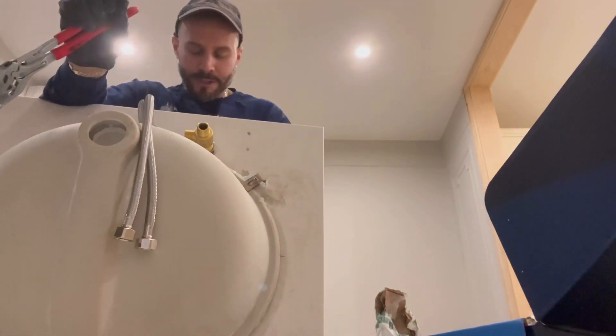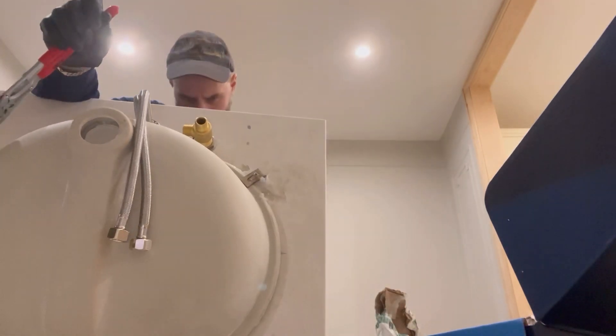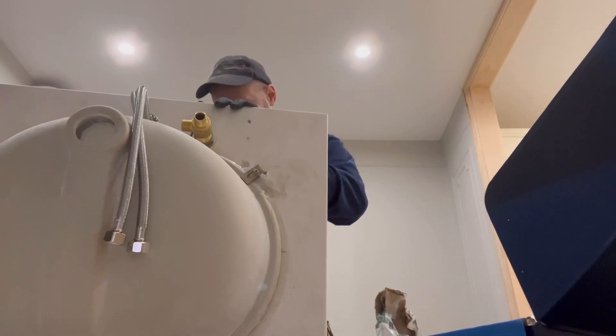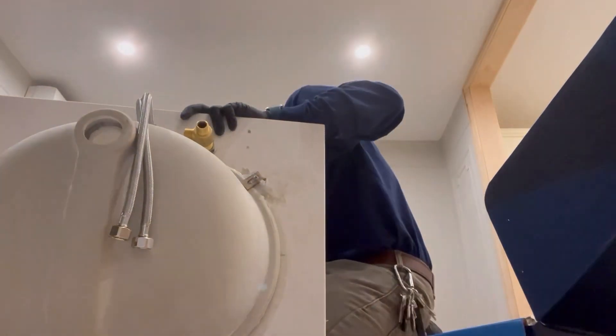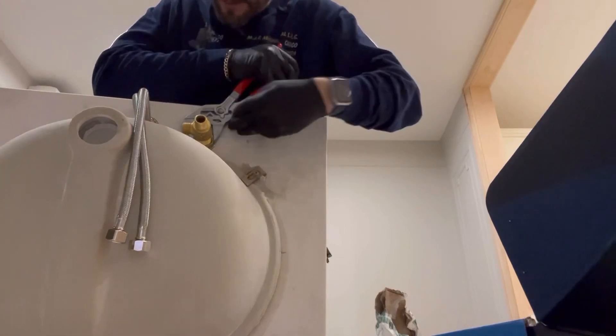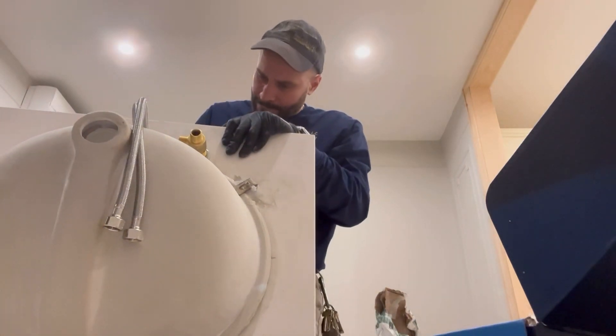Beautiful. Put the escutcheon on. Don't forget the handle — handle with the screw. Tighten this up a little bit. That is the faucet — how it looks, came out good. A little brushed nickel, and those are all the internals right there. We've got the pop-up, the 8-inch spread faucet spout, hot and cold. Looking great.